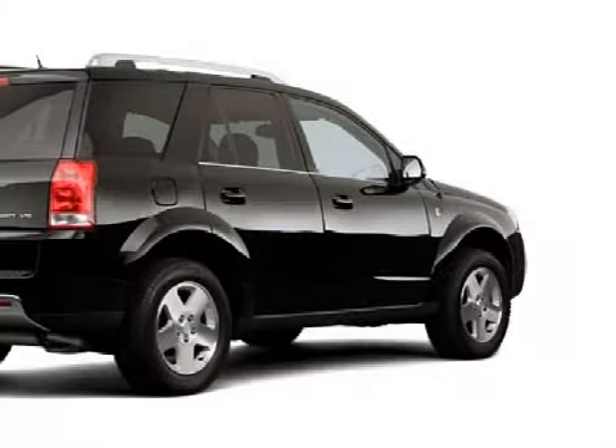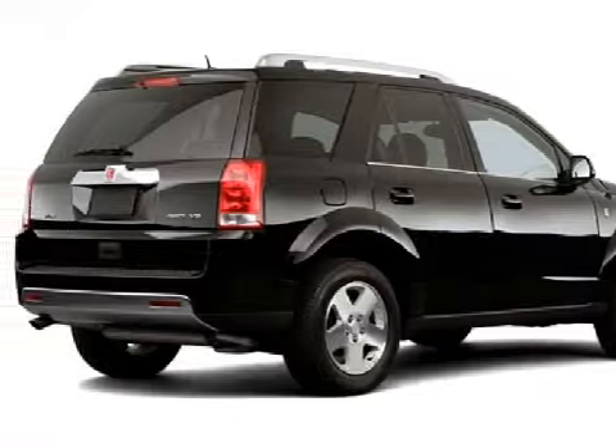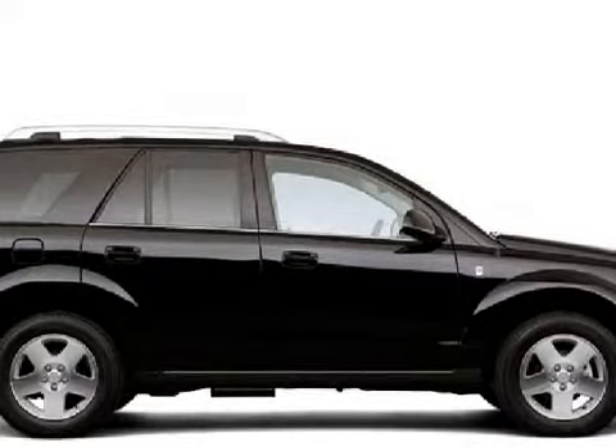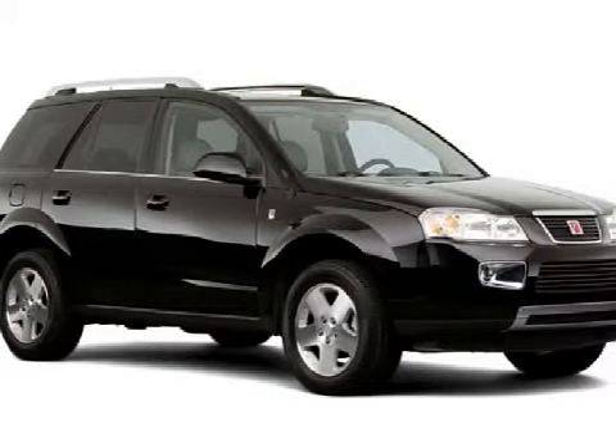This 5-door SUV has comfortable seats, only 33,663 miles, and its electronic features include an AM/FM radio data system stereo with compact disc player, a 6-speaker in-cabin sound system, and cell phone integration.